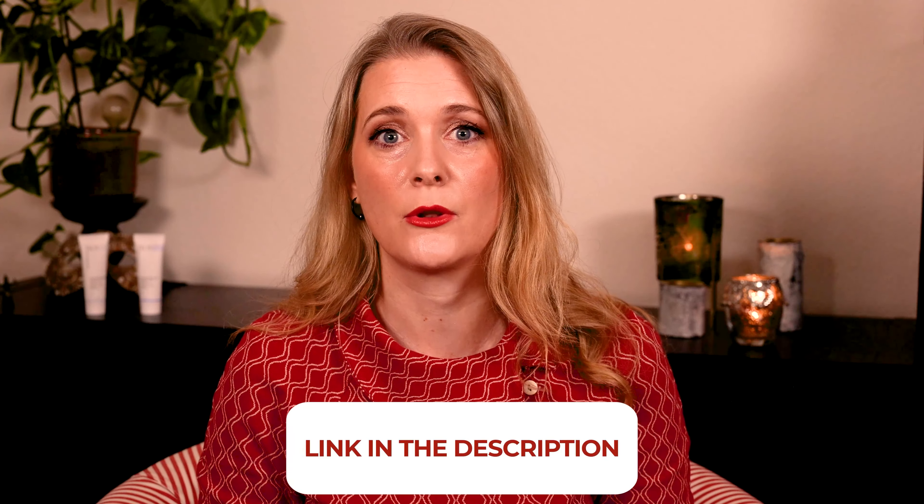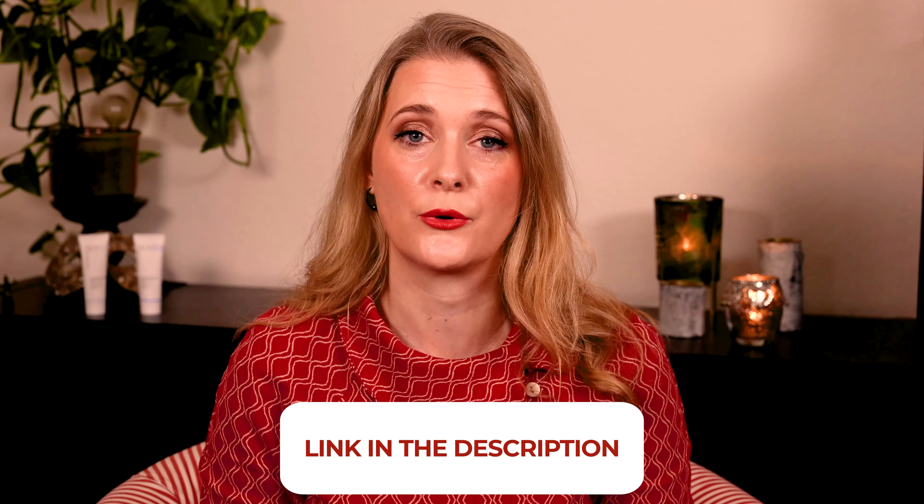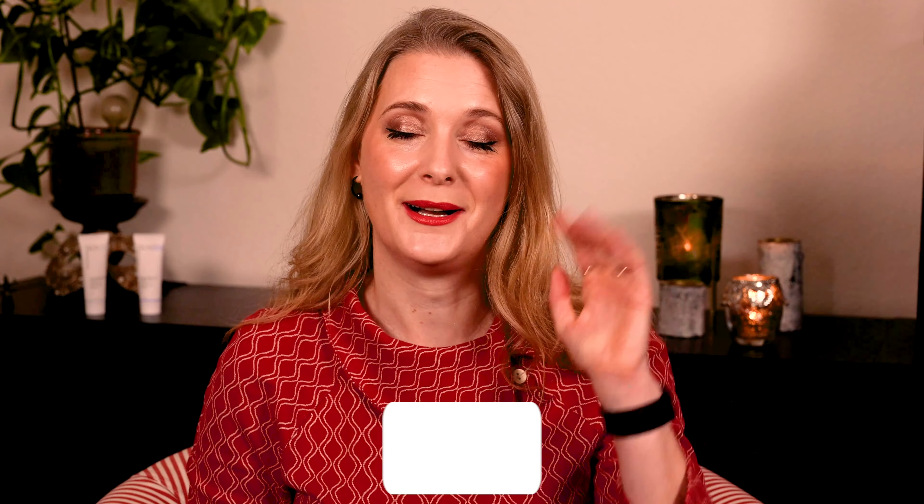If there is anything you would like to add, please do so in the comments below. I will link to more videos you might find interesting on the screen, and add links to my Instagram, blog, and Patreon account in the description box. See you soon, bye!